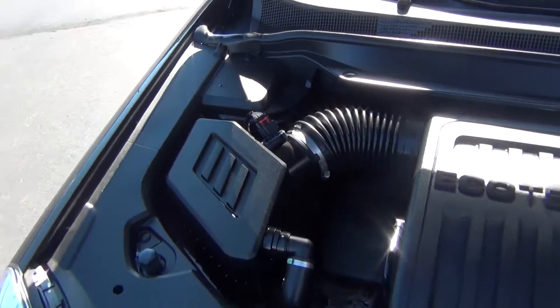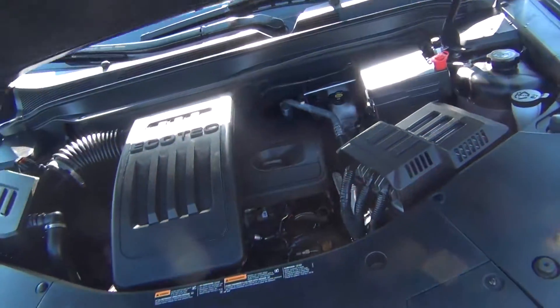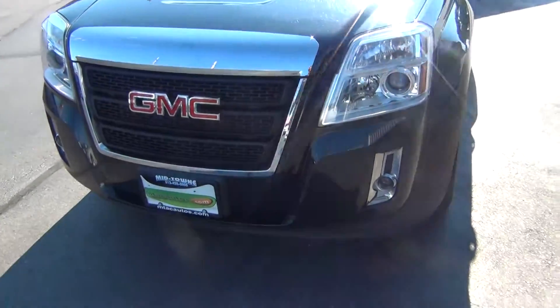As you look under the hood here you can see it's very, very clean — and not only underneath the hood but also all around the vehicle. You can see there's no major rock chips, dents, dings, scratches, nicks or blemishes anywhere.